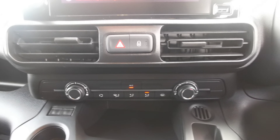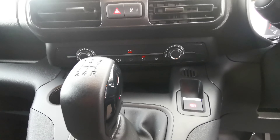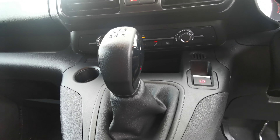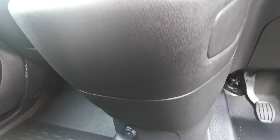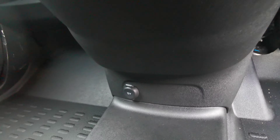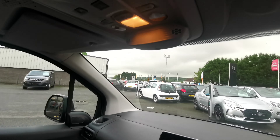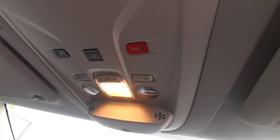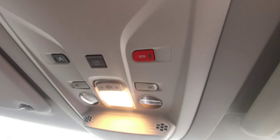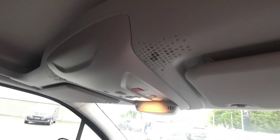Down below you have your analog climate controls with air conditioning, and to the right is your electric parking brake release. Further down is your 12 volt output. There you can see your hard plastic floor for quick and easy cleaning. Up above you have your SOS and Citroen services buttons, as well as two reading lights and overhead storage.